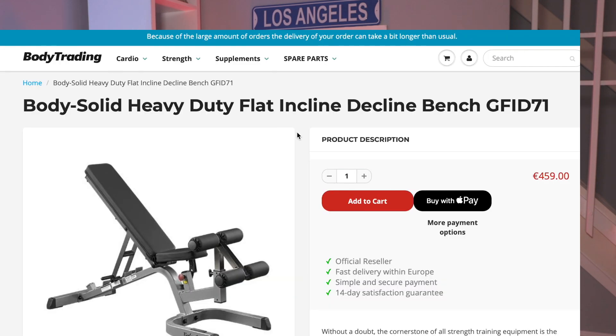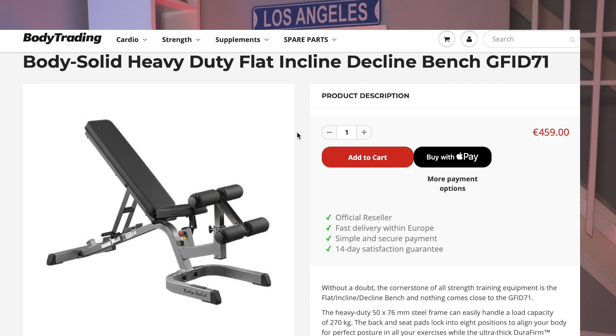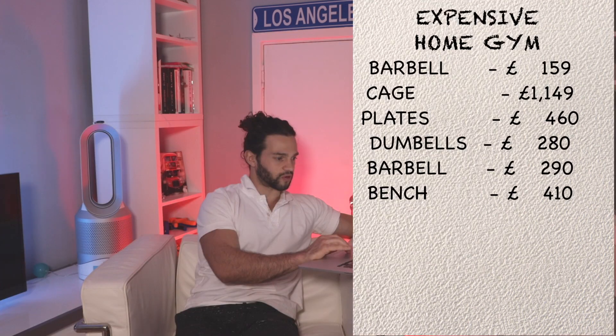We've got the cage, the dumbbells, the barbell, and the plates — we've got everything, but we cannot do much without a bench. The one I've opted for, and I'm incredibly happy with mine, is the Body Solid Heavy Duty Flat Incline Decline Bench. This one costs £460. It is not the cheapest bench, but it definitely doesn't lack quality, so you can go for this one and you are not going to be disappointed.